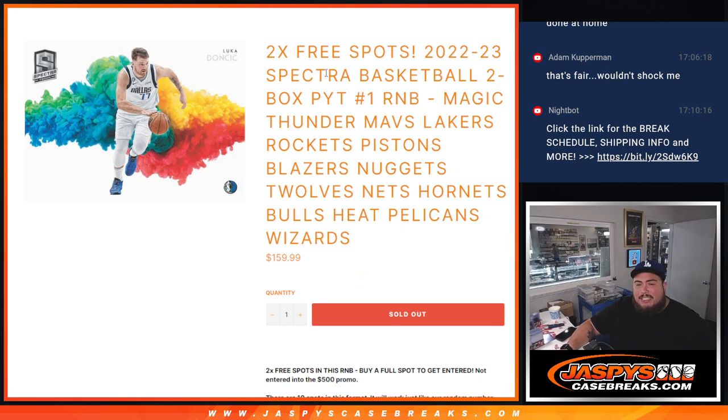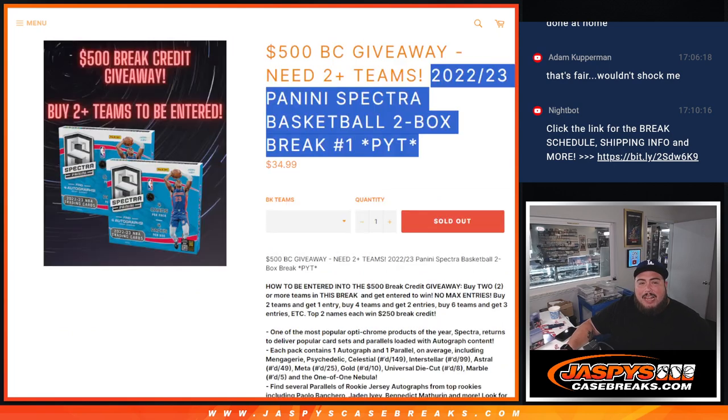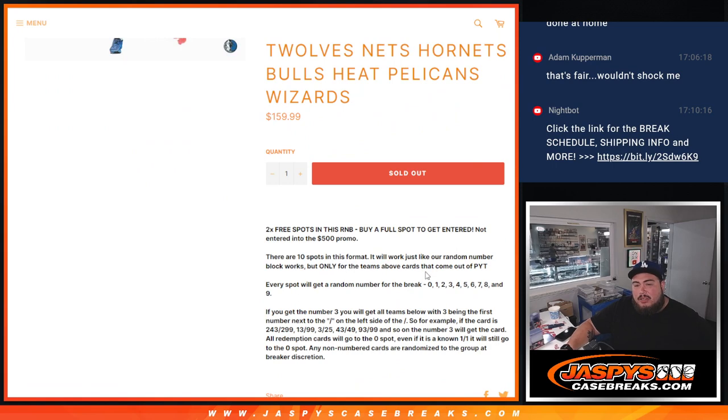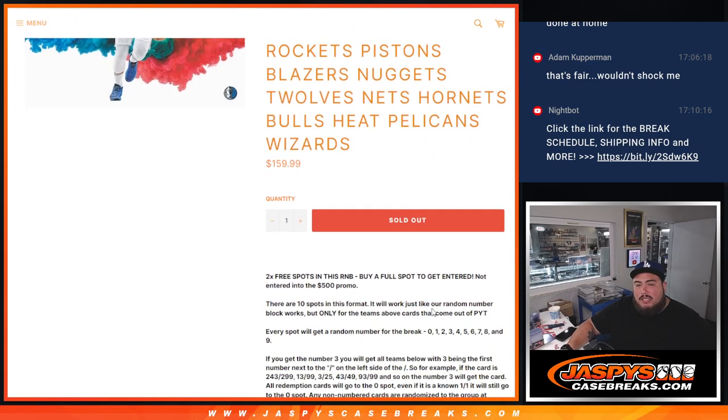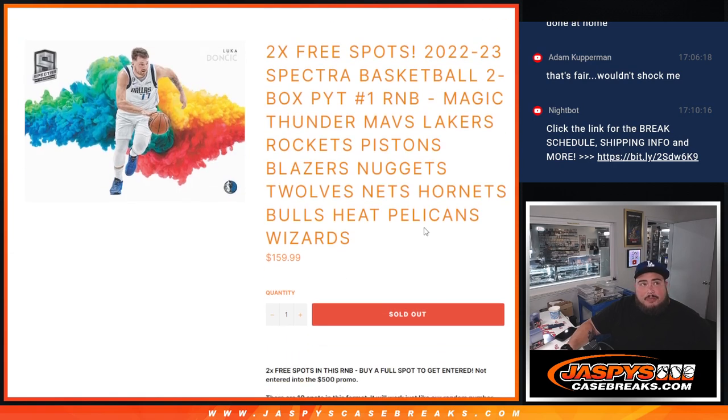Instead of selling 10 spots, we're only selling eight and we're gonna give away two free spots to customers that bought in straight up. Remember, we do have a $500 breaker promo to give away if you bought two teams. This is an RNB, so RNBs will not count towards the $500 promo, but we're giving away some spots here so you have a chance to win some extra spots in this break.